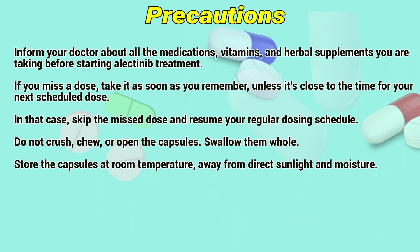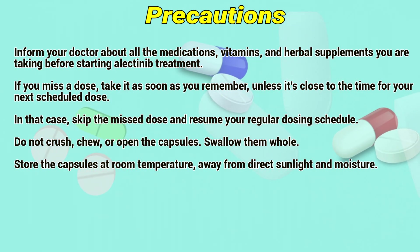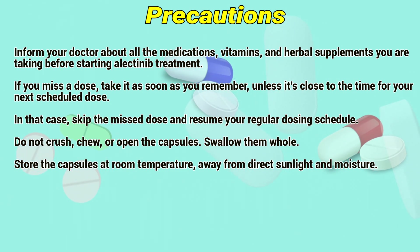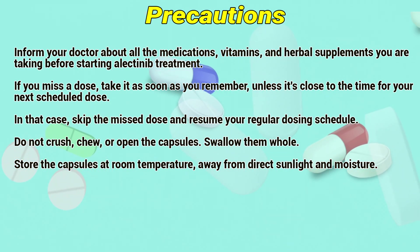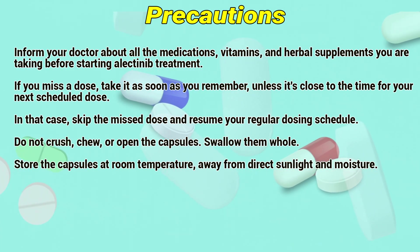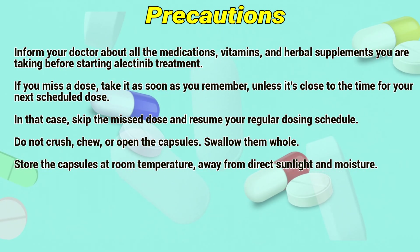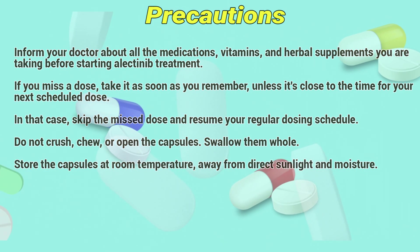Precautions: Inform your doctor about all medications, vitamins, and herbal supplements you are taking before starting Electinib treatment. If you miss a dose, take it as soon as you remember, unless it is close to the time for your next scheduled dose — in that case, skip the missed dose and resume your regular dose schedule. Do not crush, chew, or open the capsules; swallow them whole. Store the capsules at room temperature, away from direct sunlight and moisture.